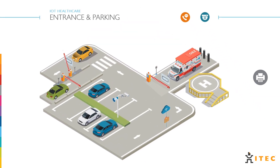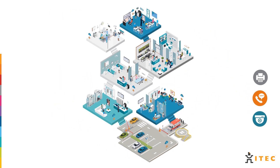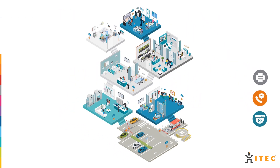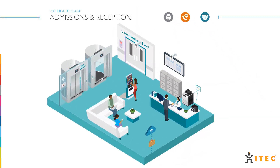Our unified communications solution provides an integrated platform that is PABX compliant. DECT and smart devices ensure that healthcare practitioners can communicate about patient care quickly and securely, for streamlined information access and collaboration.